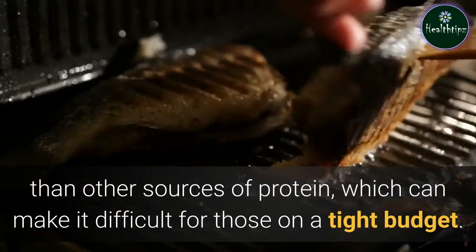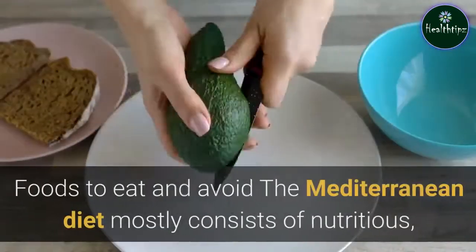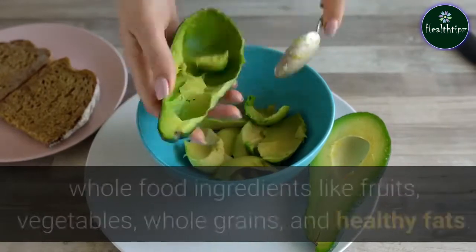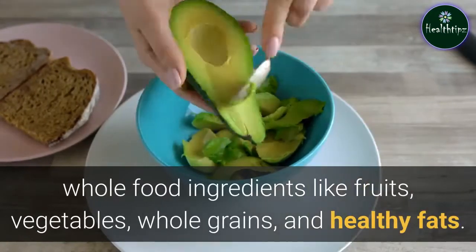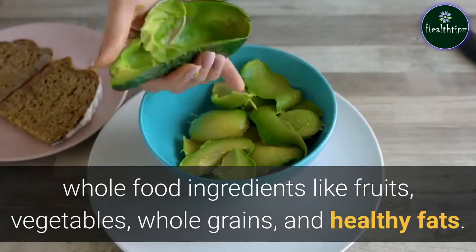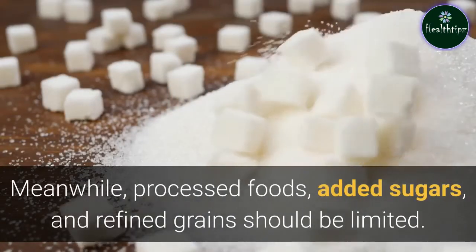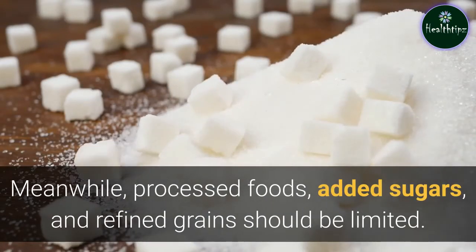Foods to eat and avoid. The Mediterranean diet mostly consists of nutritious, whole food ingredients like fruits, vegetables, whole grains, and healthy fats. Meanwhile, processed foods, added sugars, and refined grains should be limited.